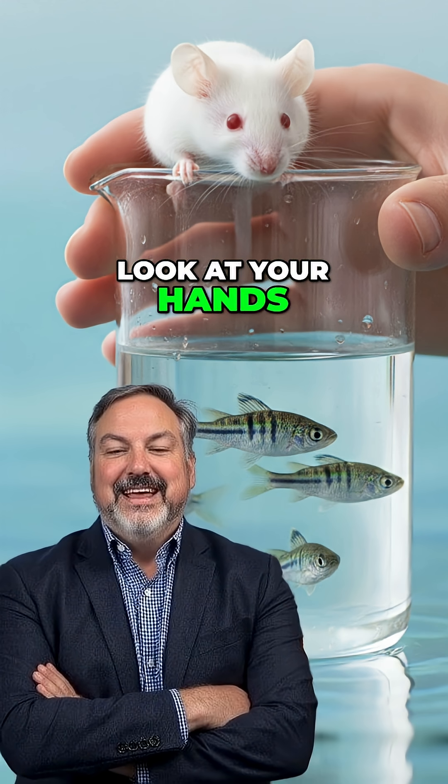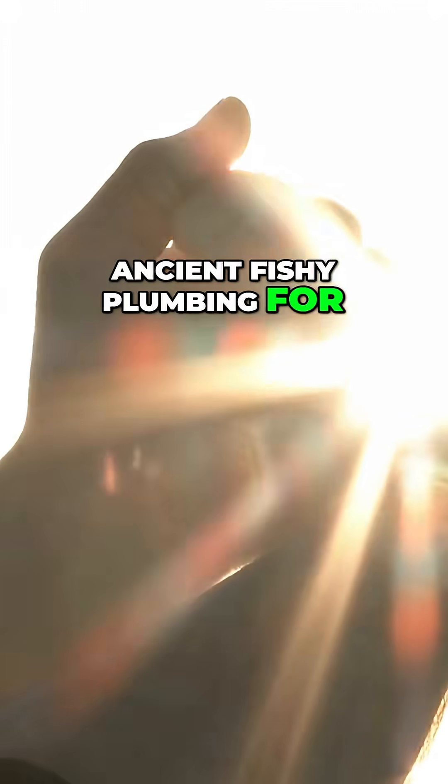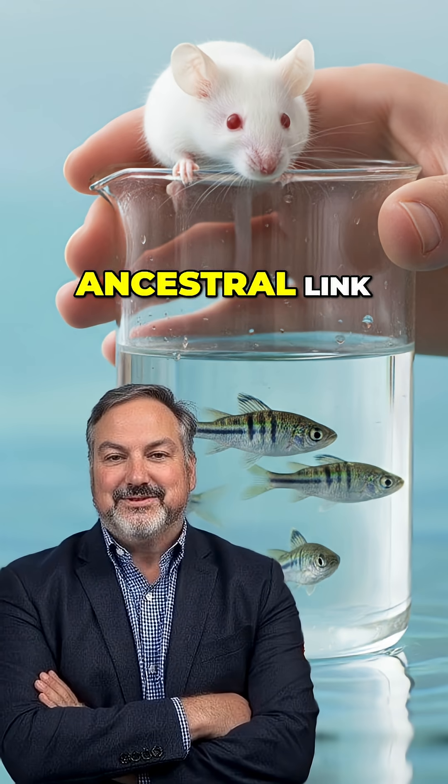So the next time you look at your hands, you can thank your ancient fishy plumbing for helping make them. Talk about a mind-bending ancestral link.